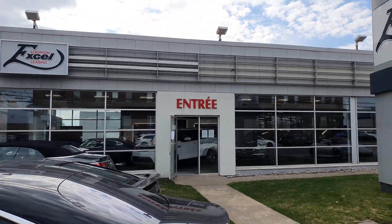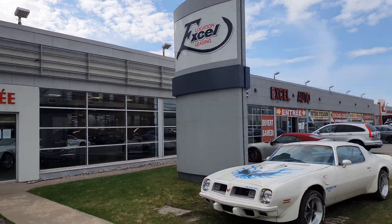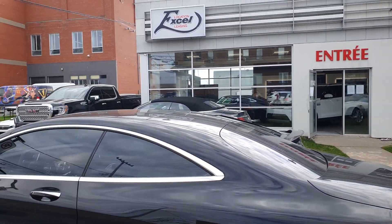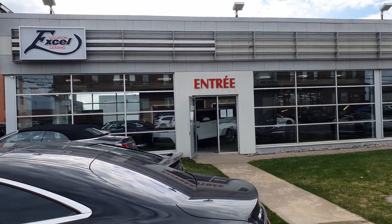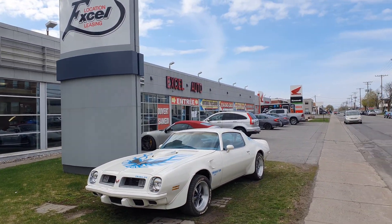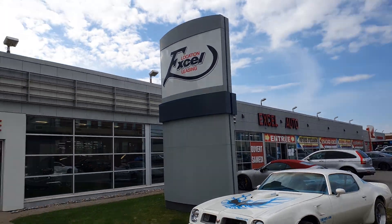I would also like to say thank you to my friends from Excel Leasing. If you want to contact them, you can call Alex Lekas — his phone number is 514-341-8725. They have the best quality cars here in the region of Montreal.